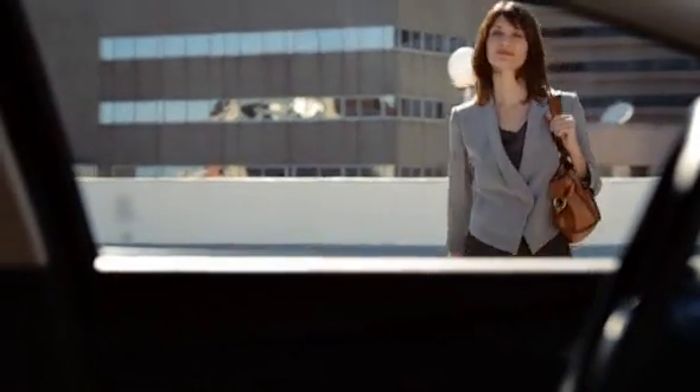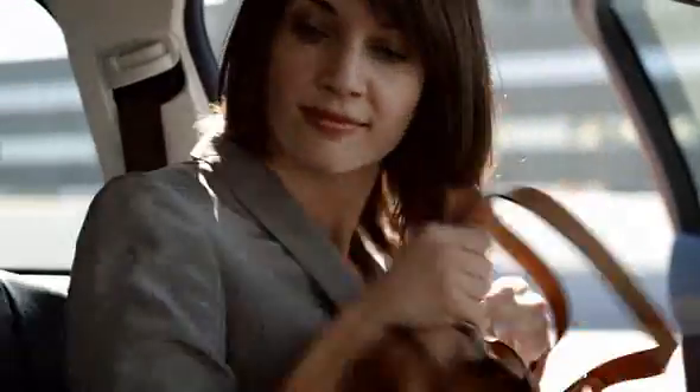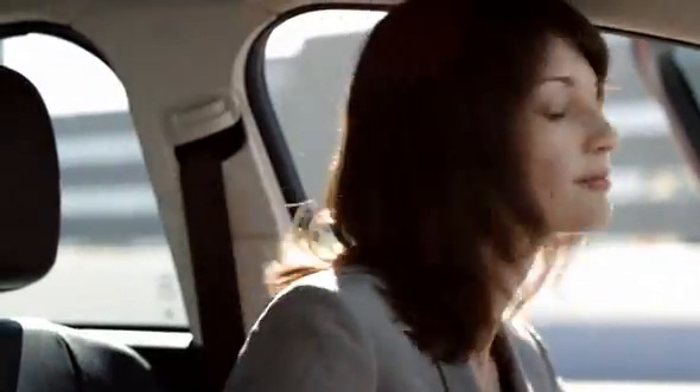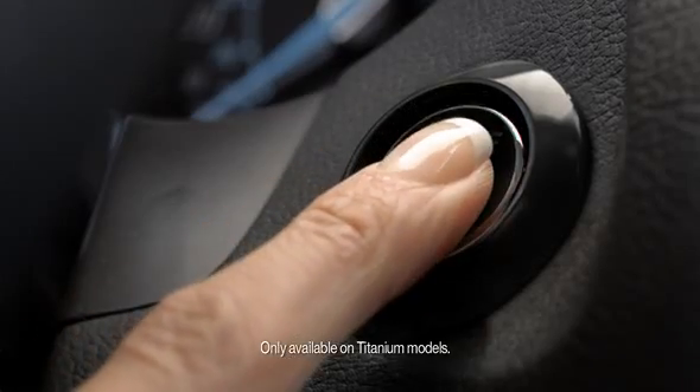It starts working before you even get inside. Technology so advanced, its sensors automatically detect your key fob and unlock the door without you ever having to remove it from your bag or pocket. With intelligent access with push button start, all it takes is one touch to bring it to life.